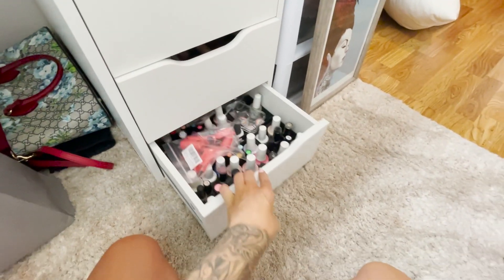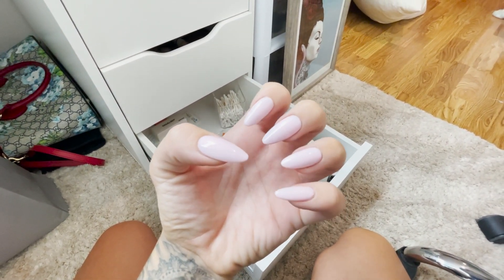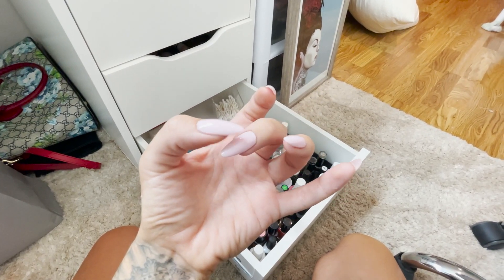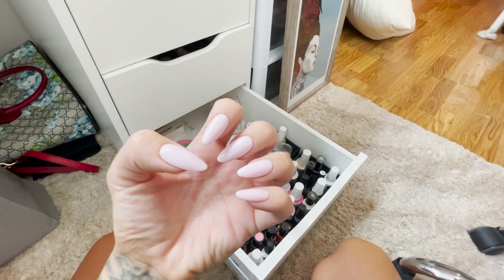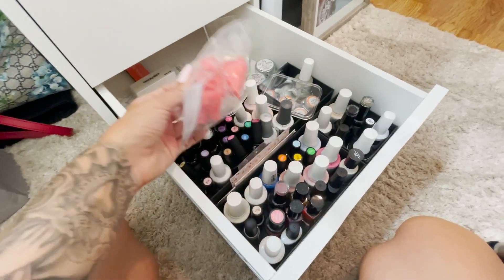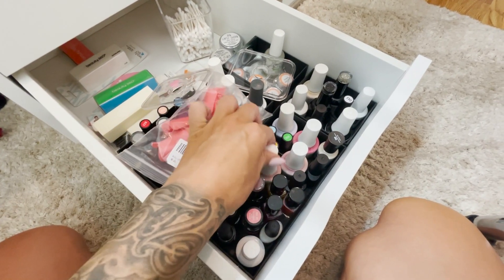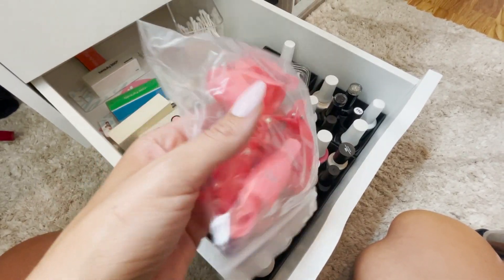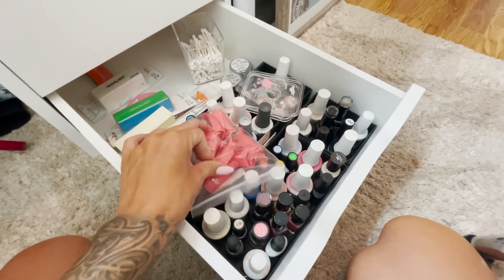Last but not least is this drawer — my nail drawer. Half my nail stuff is actually downstairs right now because I just started doing gel extensions — these are the first ones I ever did, not too shabby. I just got a bunch of tips for gel extensions, so my UV light and all the tips are downstairs. That's why this drawer looks a little empty. But this is where I keep all my gel polishes and nail supplies. I need to reorganize this drawer, but it's all my nail stuff.